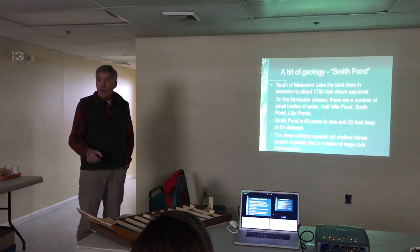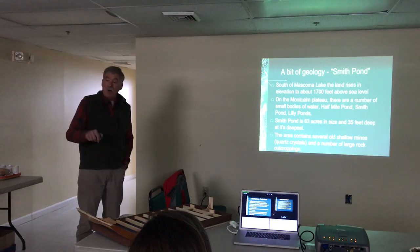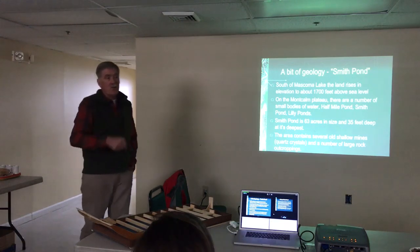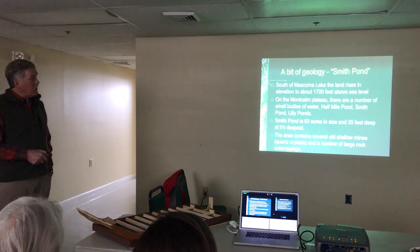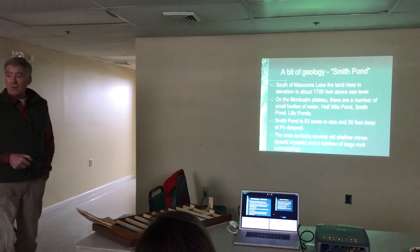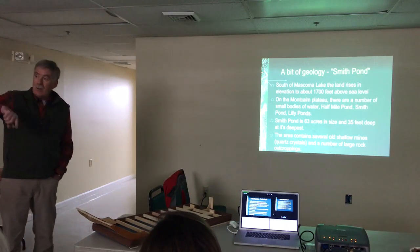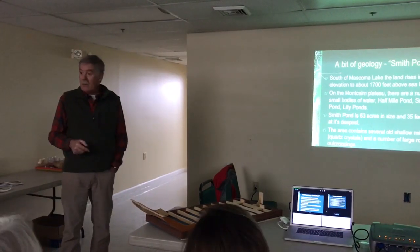He's done a lot of historical investigation on this piece. Smith Pond is about 63 acres in size and about 35 feet deep at the deepest spot — I haven't been down to the deepest spot yet, but maybe this summer we'll do that. One of the things we need to do this summer is look closer to the dams to see if we can find any more artifacts in that area. Maybe there's another boat down there. The area also contains a number of old shallow mines with quartz crystals and significant large rock outcroppings.